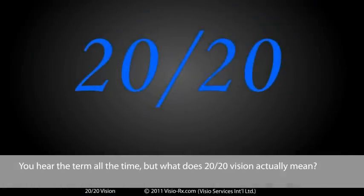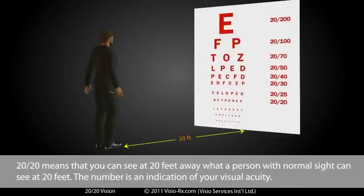You hear the term all the time, but what does 20/20 vision actually mean? 20/20 means that you can see at 20 feet away what a person with normal sight can see at 20 feet. The number is an indication of your visual acuity.